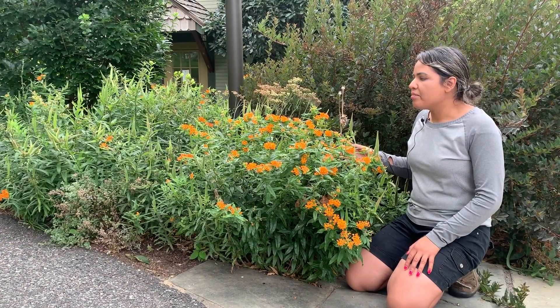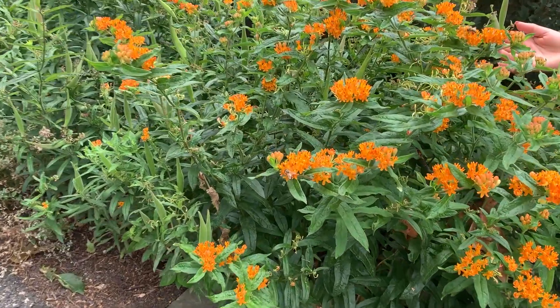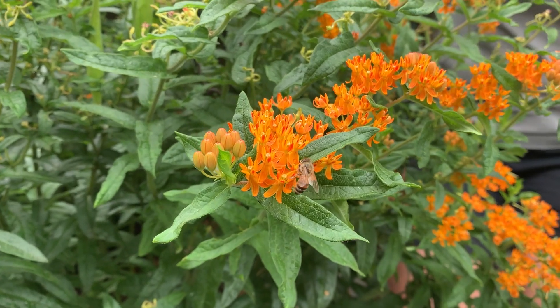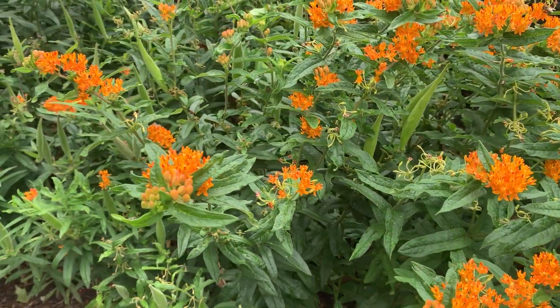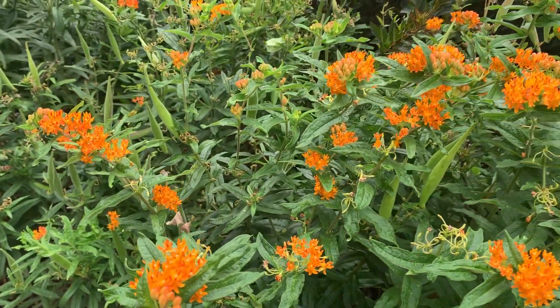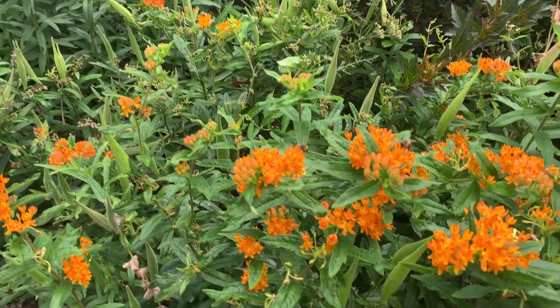Right here I have butterfly milkweed, Asclepias tuberosa. It's not at its peak right now, but I'm highlighting it because a few days ago — July 21st — the monarch butterfly moved onto the endangered list. Here at the Scott Arboretum we love and care about monarchs, and we do provide habitat and food source for them. The Asclepias species are the only host plant for the monarch caterpillar, so it is critical for their survival.